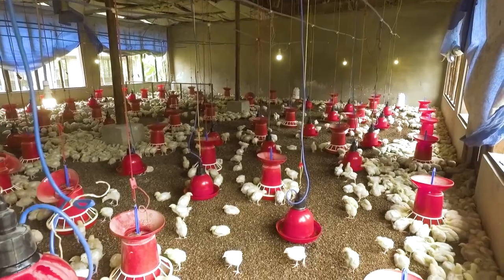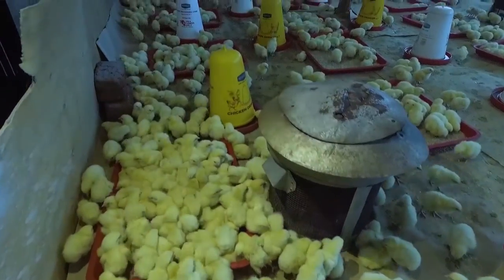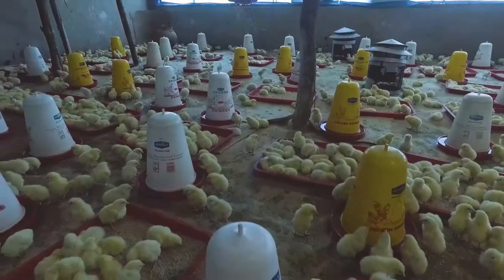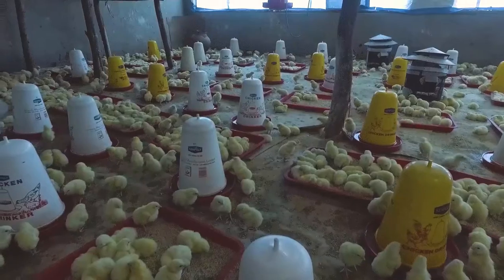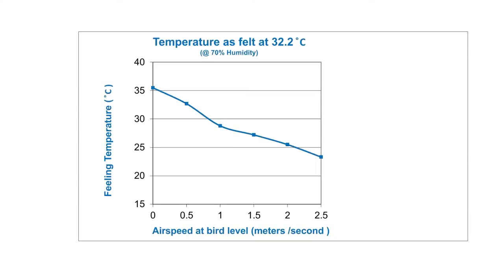To create optimal circumstances, you need to know how to recognize a comfortable chicken. As we explained in the brooding tutorial, you know when your chicks are comfortable by looking at the way they are distributed in your house. The optimal climate for broilers changes every day.